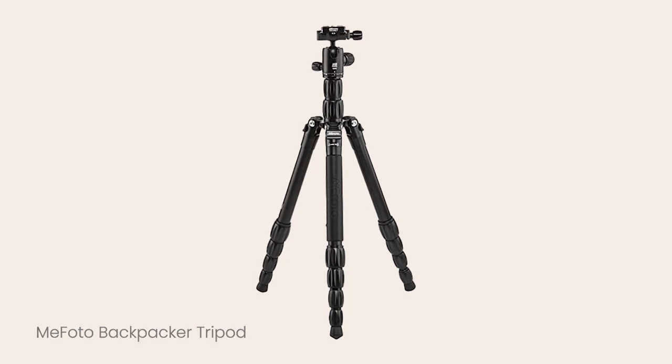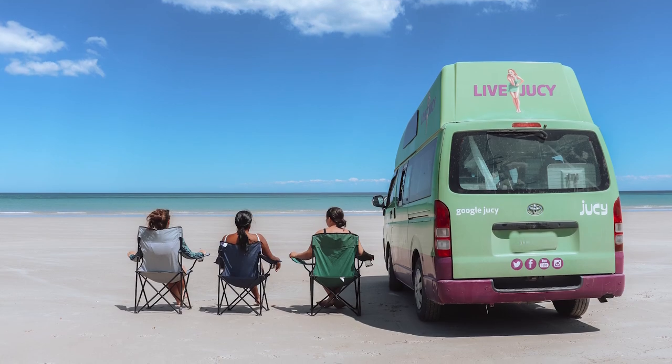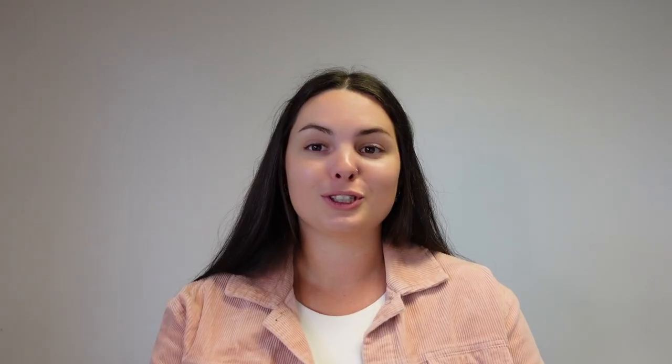Moving along to camera accessories — my tripod. I did a lot of research and ended up finding one that was good quality for a good price: the Mifoto backpacker tripod. This was one of the best travel ones because it's quite lightweight. I don't always take it if I'm short on space, but a tripod is really good for solo photos, photos with your partner, or even a big group, as well as waterfall shots with a longer shutter speed or nighttime photography. I took it when I went solo to New Zealand because I knew I wanted photos on my own and it was really good.